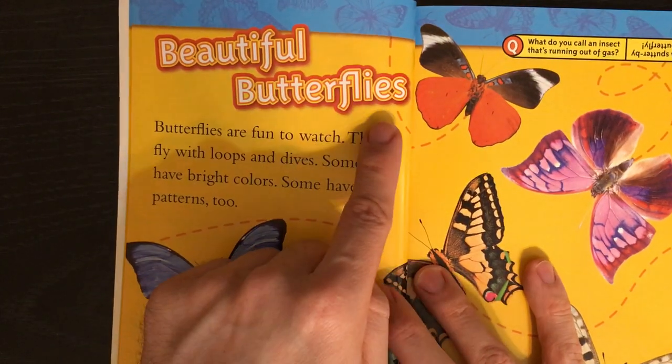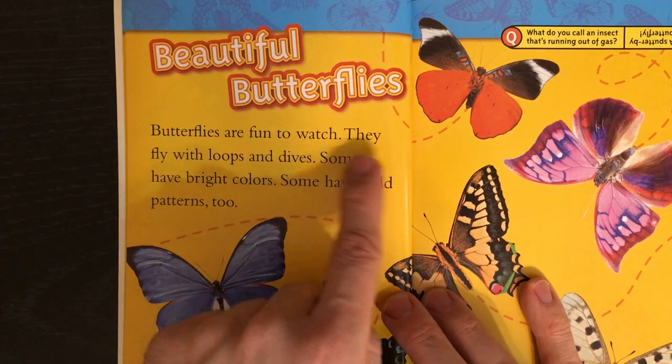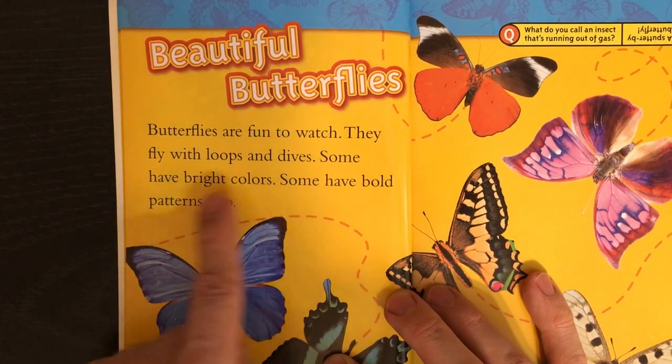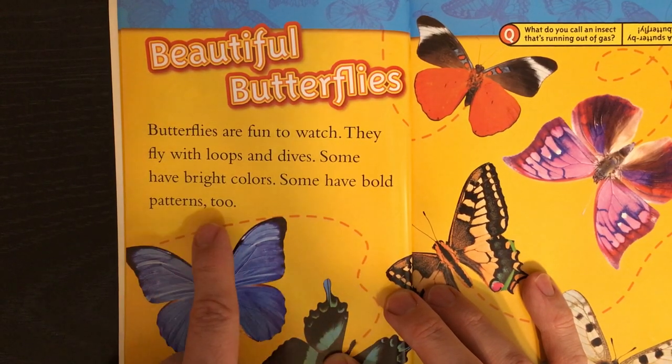Beautiful butterflies. Butterflies are fun to watch. They fly with loops and dives. Some have bright colors, too. Some have bold patterns, too.